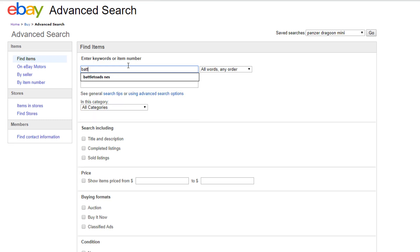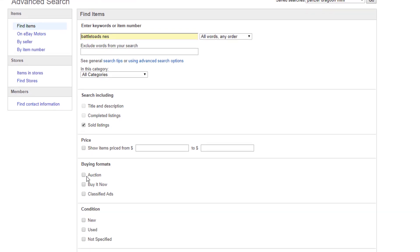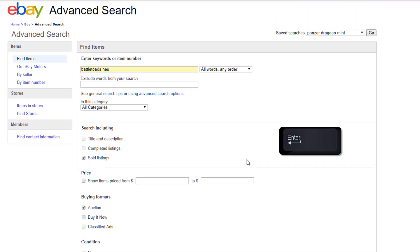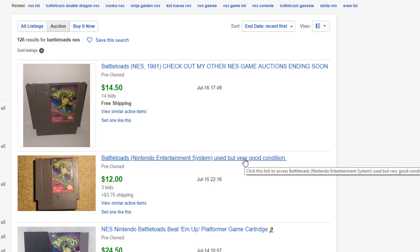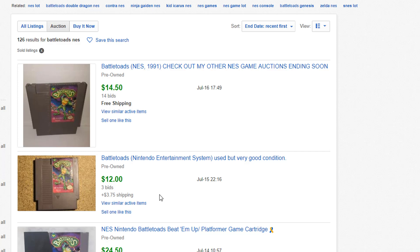So let's search Battletoads on NES — it was a popular game. In the search options, you want to check 'Sold listings,' and your best bet is to check sold auctions. There's no search button, so just hit Enter on your keyboard and it'll take you to the results. These are auctions that have already ended. Here's a loose Battletoads that sold for $14.50 after 14 bids, and this one sold for $12 after three bids.